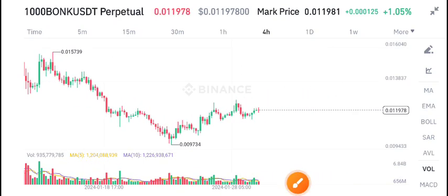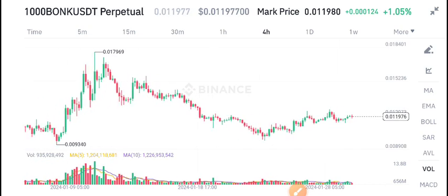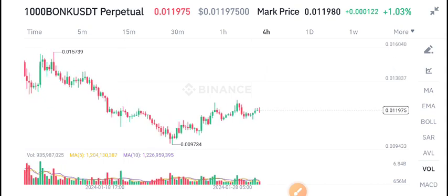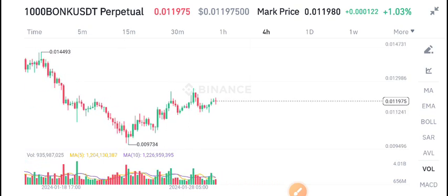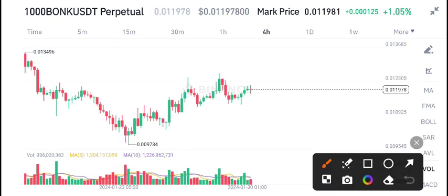Hello everybody, welcome to another latest update about Bonk coin. What's going on in BONK/USDT? In today's video I will share the latest update, but first I recommend joining my free Telegram group. If you want to trade with me and get free signals, join my Telegram group — the link is available in the video description.